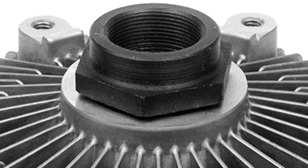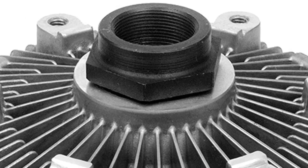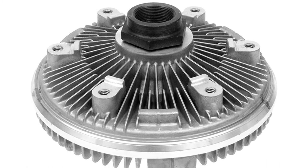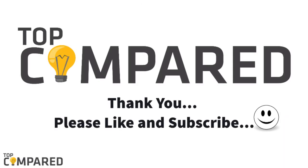After a lot of contemplation, my choice is the Hayden Automotive 2835 Premium Fan Clutch. The product comes with a thermal spring assembly and meets all the standards. I have attached the product links in the description box below. Please like and share the video if you find it informative. Also, subscribe to our channel to get more videos from us. Thank you.